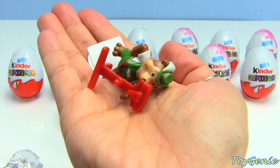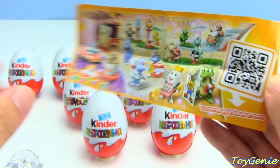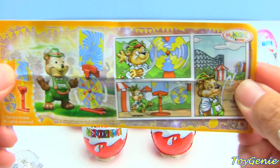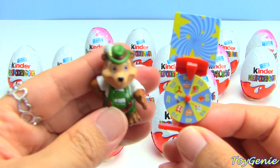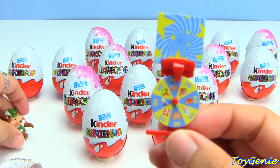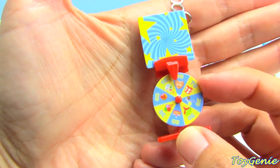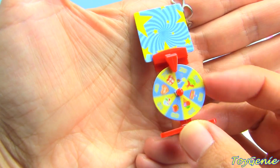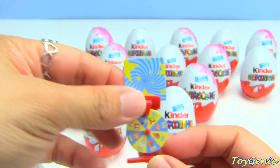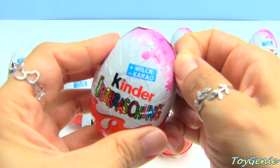And here are all the pieces for the boy Kinder Surprise egg and here's the collector's guide. Here's how it looks fully assembled - we have a bear with a green hat and he has this little spinny thing that has all the different point values. I guess this is supposed to be some kind of game.